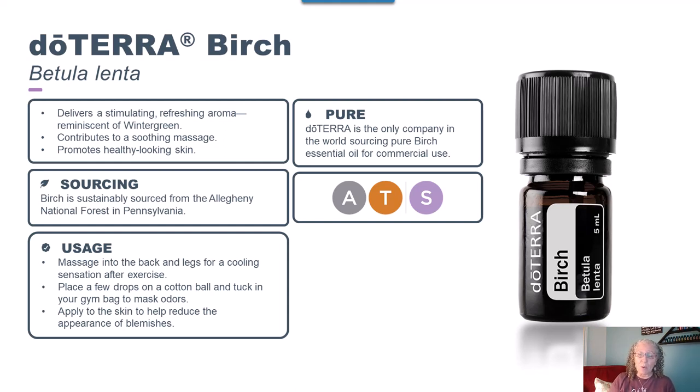Birch is considered a sensitive oil, but its cooling and comforting effect makes it perfect for massages or for applying to muscles and joints. It can also manage odors and refresh the air.